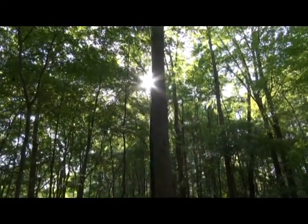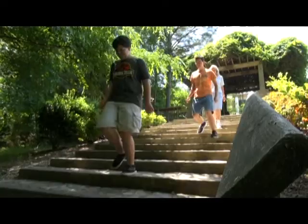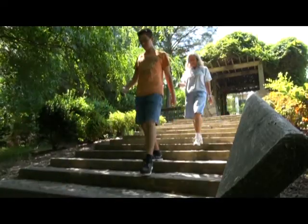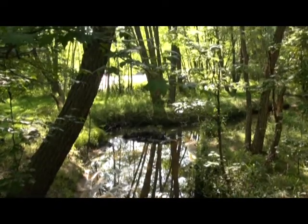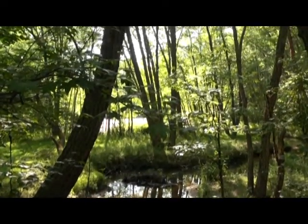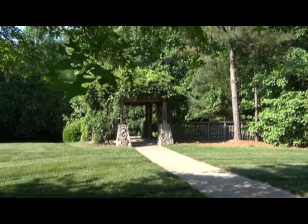Experience the beauty of nature at the Knightdale Environmental Park, which offers a half-mile paved walking trail and a boardwalk around a scenic pond. Located behind the East Wake Regional Library in Knightdale, parking is available at entrances behind the library or at Knightdale Town Hall.